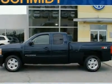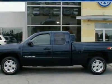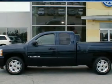Greetings, and welcome to Ed Schmidt. Let me tell you a little bit about this 2008 Chevrolet Silverado.